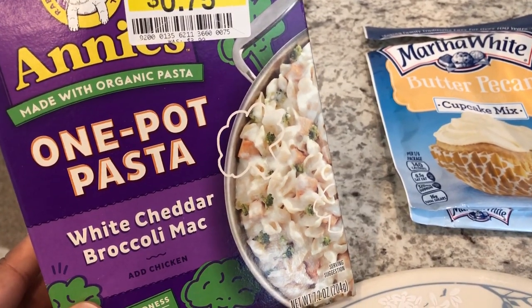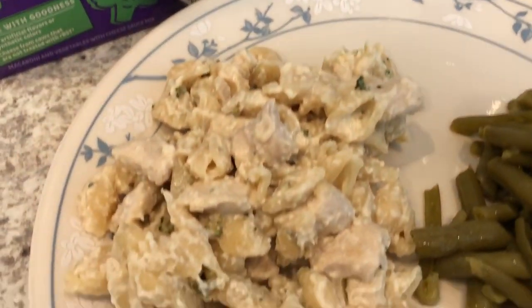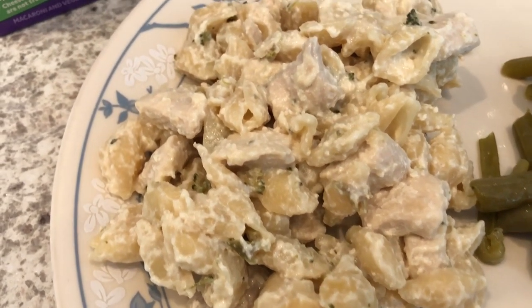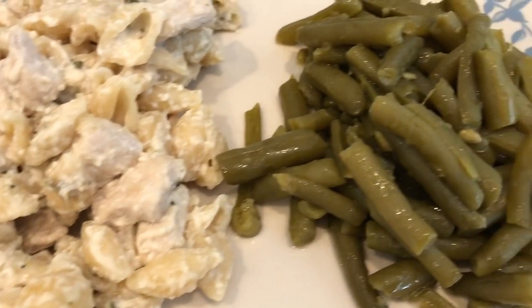It is white cheddar broccoli mac and cheese, and there is supposed to be a quarter cup of broccoli in each serving. Here is what it looks like — it actually has a pretty good flavor. I don't know how there is a quarter cup of broccoli in here; it doesn't look like it at all, but that's what they say.